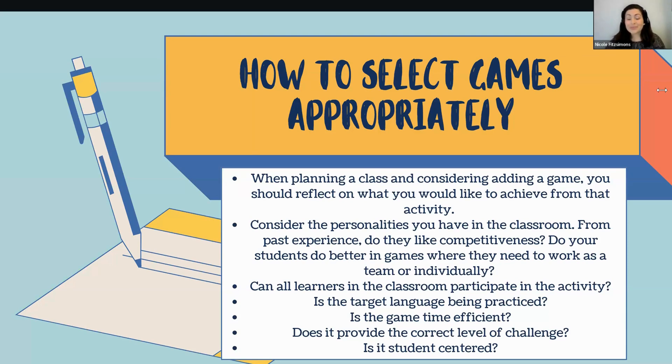Is the game time-efficient? You might have really long or really short games planned — consider whether it's convenient to add that to your lesson plan based on the content you have planned beforehand. Does it provide the correct level of challenge? Even if a game looks interesting on paper, if the content is too easy, students will disengage quickly because it's not providing the challenge they need at that level. And finally, is it student-centred? Remember, we want to avoid teacher-to-student interaction and instead have students interacting with each other as much as possible — we're just facilitating the space.